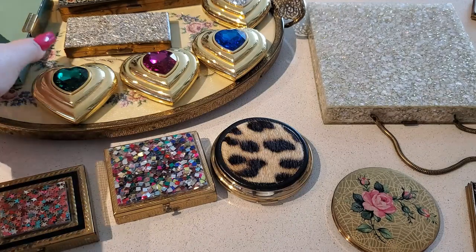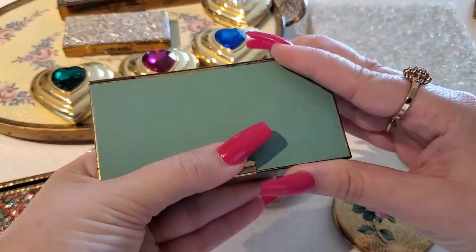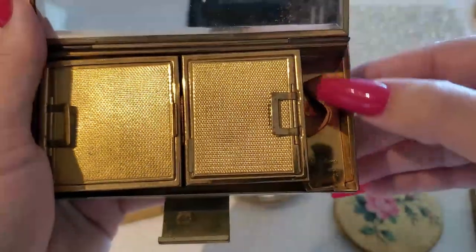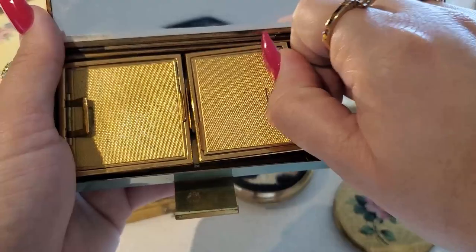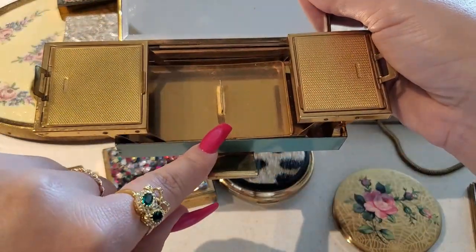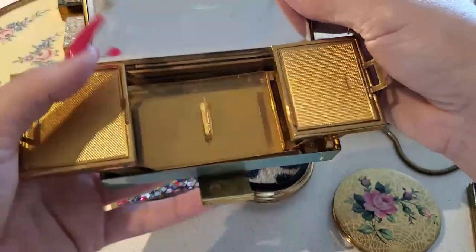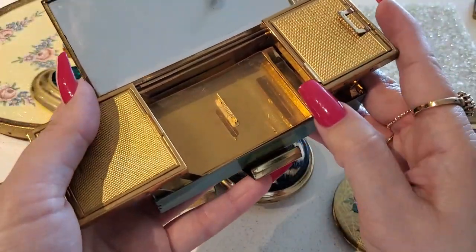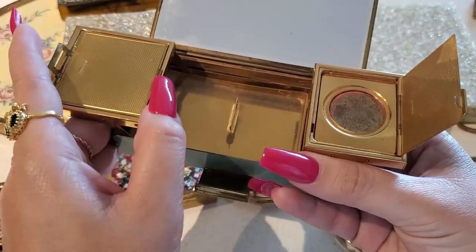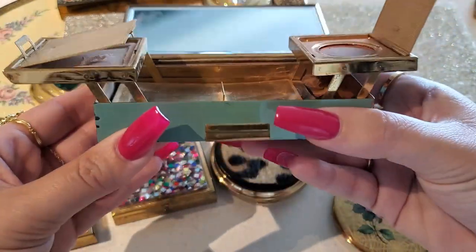Then I have this compact — I paid like a hundred dollars for this, I paid too much. This is the inside; it's missing the lipstick but your lipstick would go right here. Then you put your cigarettes under here. On this one you have rouge and this one would be face powder. So cute.